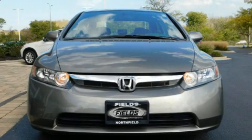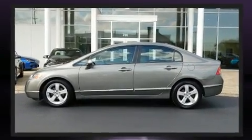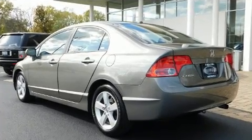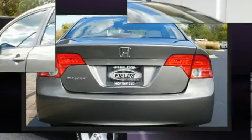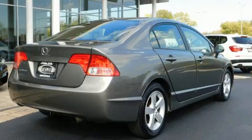Come test drive this 2008 Honda Civic. This four-door, five-passenger sedan just recently passed the 50,000 mile mark. It features an automatic transmission, front wheel drive, and a 1.8 liter four-cylinder engine. Included features are variably intermittent wipers.